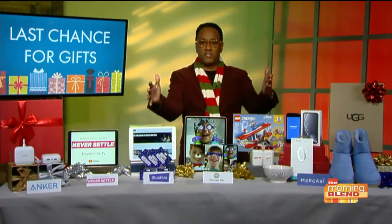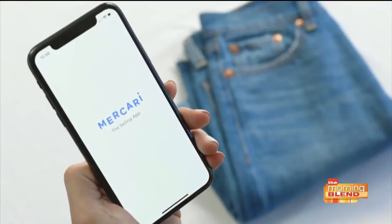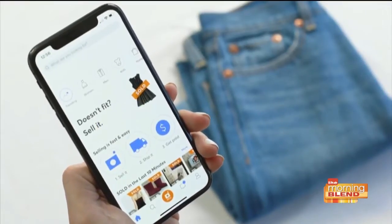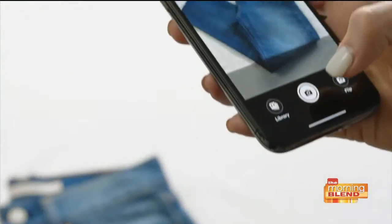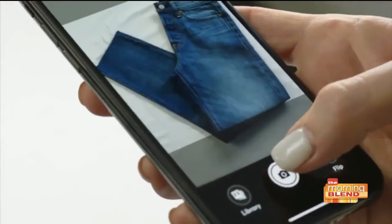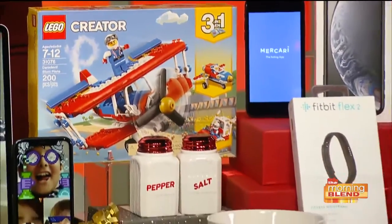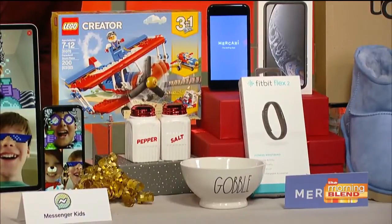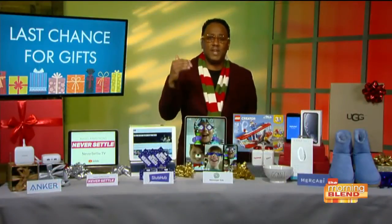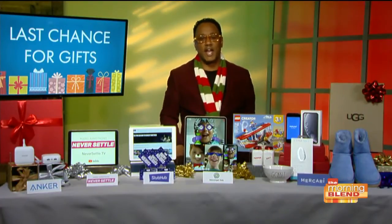We all know it's an expensive time of year, but if you want to pad your budget, check out Mercari. It's the app where you can buy or sell almost anything, including holiday gifts you may not love. Take a few pictures, add a description, set a price, and your item is listed just like that. Hot things selling right now include toys, wearables, and kitchenware like Rae Dunn and KitchenAid. There are always crazy deals on Mercari — up to 70% off retail prices. Go to Mercari.com or download the app.